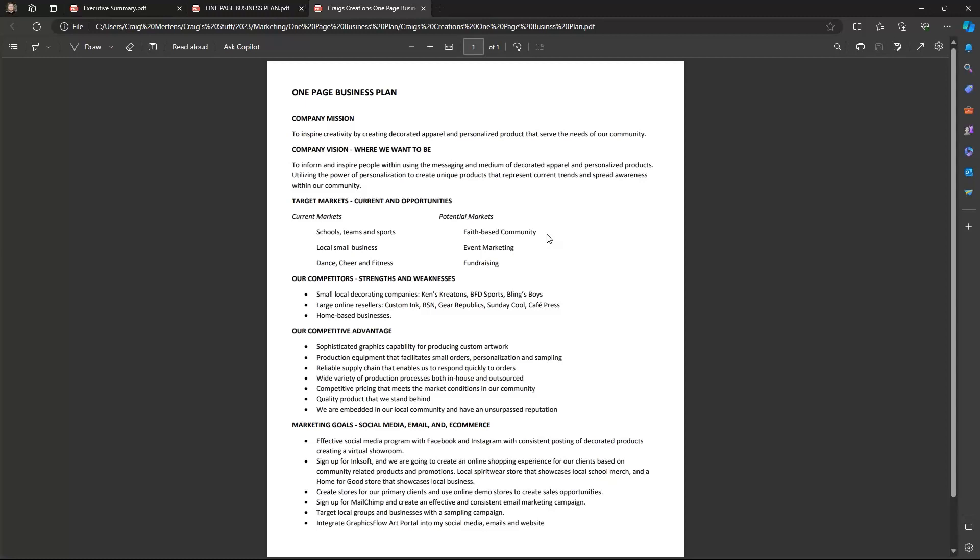The company vision for Craig's Creations: to inform and inspire people using decorated apparel and personalized products, utilizing the power of personalization to create unique products that represent current trends and spread awareness within our community. That's about graphics — and graphics is the one part of your business you have a lot of control over. The company with better-looking products is ultimately going to succeed. I see this almost operating like a branding or marketing company.